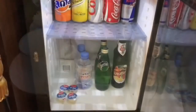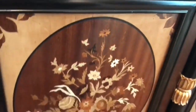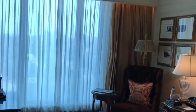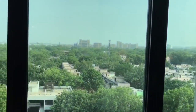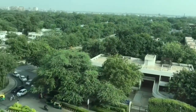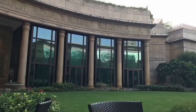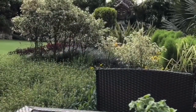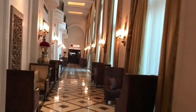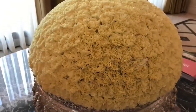They also had one of the best mini fridges. It was quite hard to get a picture of the building because it was covered with trees everywhere. All the Leela hotels have amazing flower decorations.